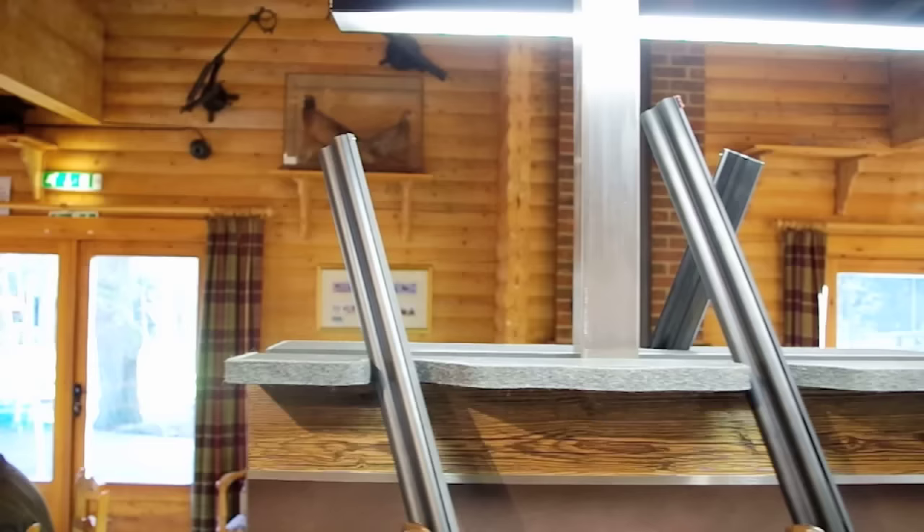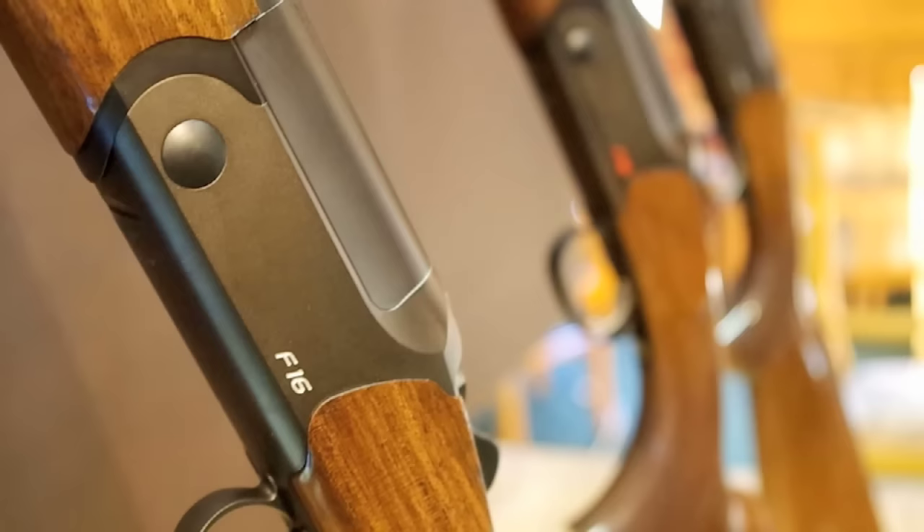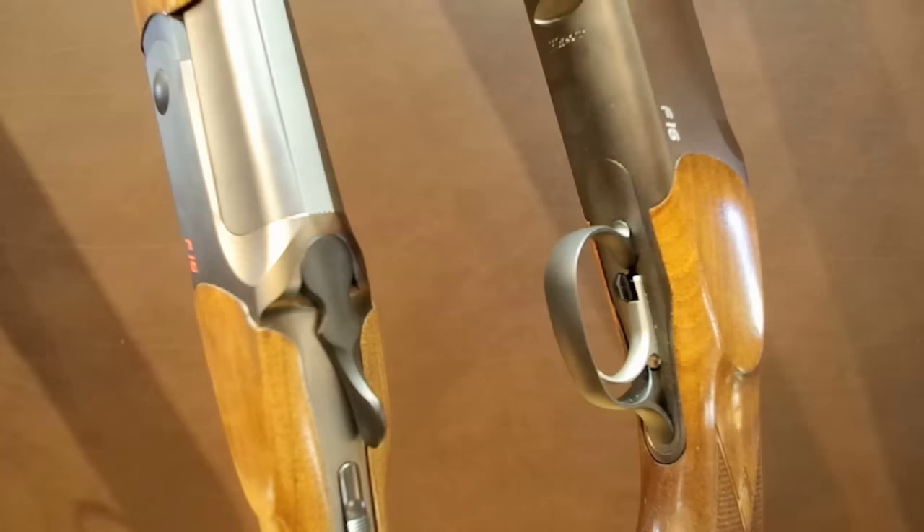So will the F16 be a hit or a miss with clay shooters? You can judge for yourself. The gun is heading for the shops at the big sporting grounds including Doveridge and EJ Churchill, and you can see it at the Northern Shooting Show on 7 and 8 May 2016 at the Great Yorkshire Showground in Harrogate. For more about the F16 go to blaser-sporting.com.